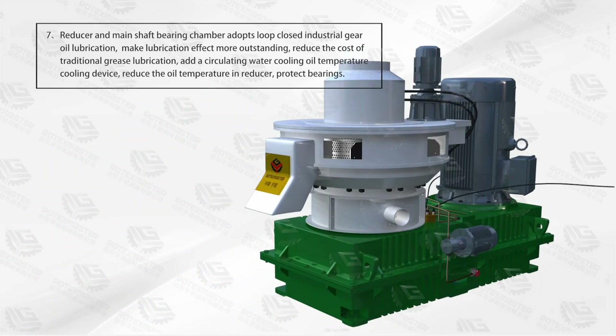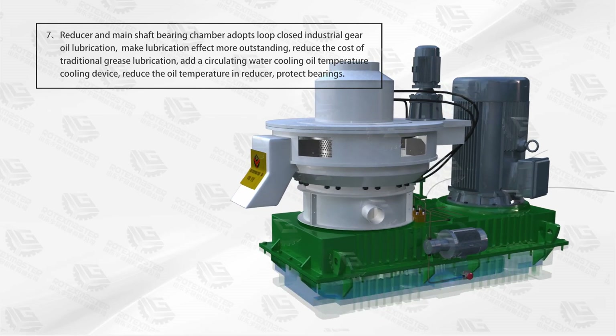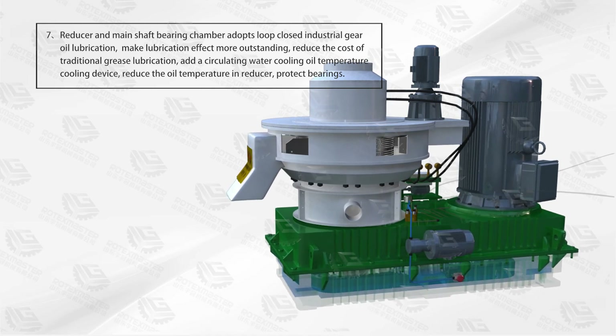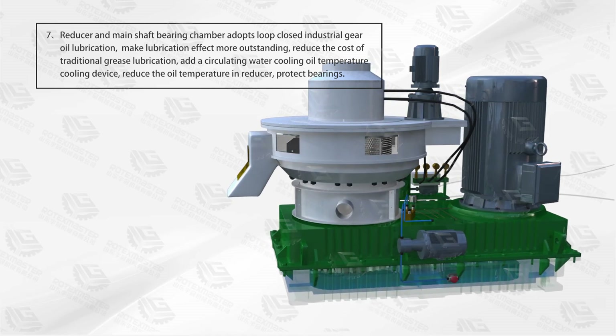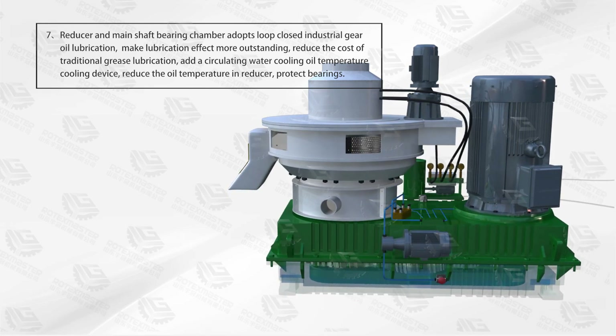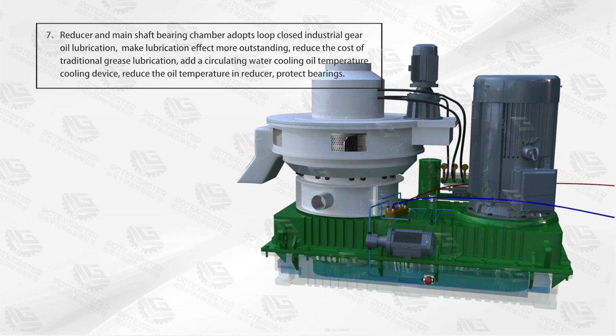Advantage 7: The reductor adopts a domain shaft bearing chamber design and uses low-viscosity closed industrial gear oil lubrication, making the lubrication effect more outstanding and reducing the cost associated with traditional grease lubrication. A circulating water cooling device is added to control the oil temperature in the reducer and product bearings.